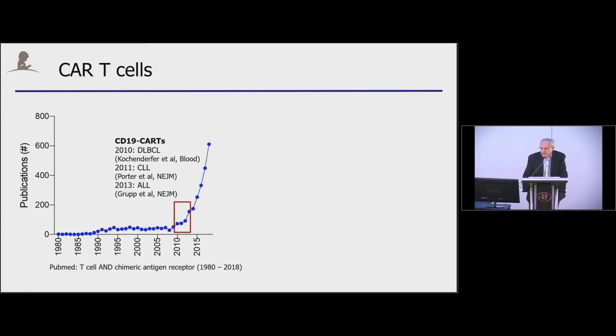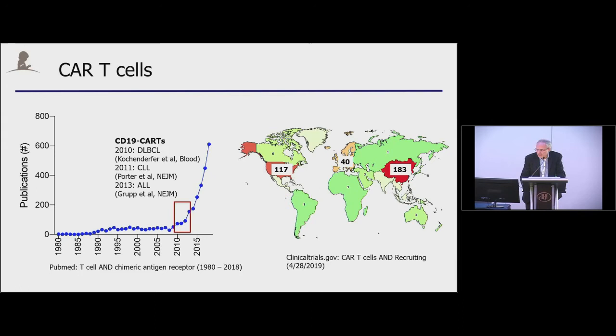As of yesterday, looking at clinical trials with actively recruiting studies, the majority of the activity is in the United States, China, and to a lesser degree in Europe.